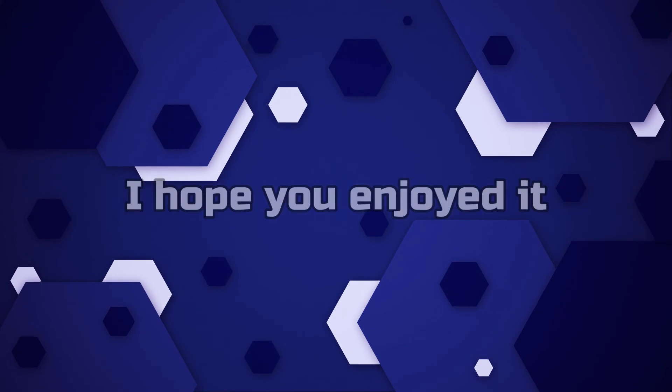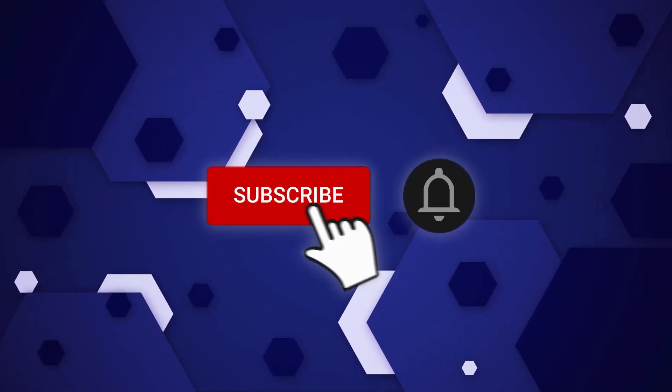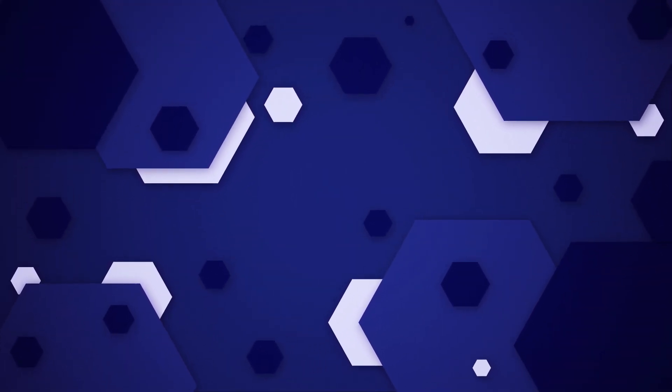This brings us to the end of our video. I hope you enjoyed it. Hit like if you did, and don't forget to subscribe to our channel so that you don't miss any of our videos in the future. Also, watch the two videos that are on your screen because I'm sure you'll love them. With that, I'll see you in the next video.